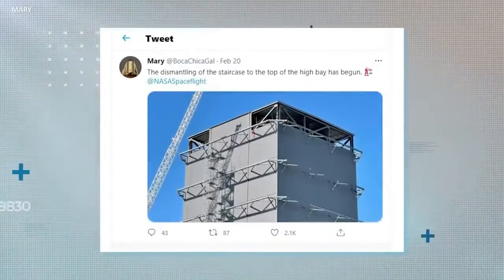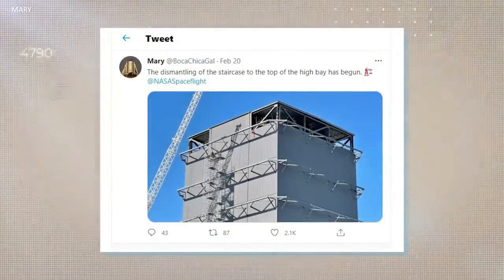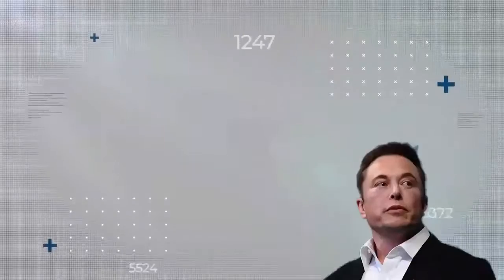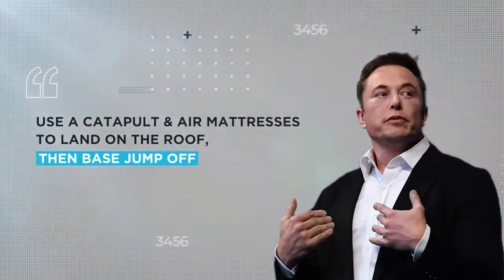When one Twitter user noted that a temporary staircase up to the roof of the high bay was being dismantled, Musk remarked that from now on workers would use a catapult and air mattresses to land on the roof, then base jump off. Well, if anybody can do it.